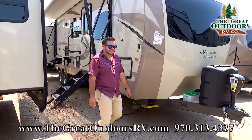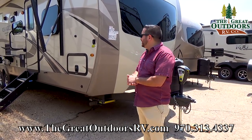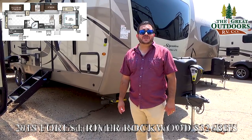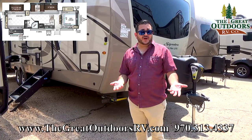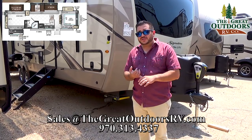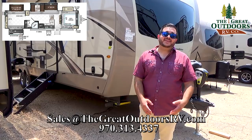So what did you think? What do you think about the bunkhouse, the outside kitchen, the front bedroom? Tell us in the comments below. This was the 2018 8326 BHS. We have a couple like this in stock with different floor plans. Check out our website at www.TheGreatOutdoorsRV.com, or email us at sales@TheGreatOutdoorsRV.com. You can also call us — we have plenty of people to answer your questions, a full Parts and Service Department, at 970-313-4337. Thank you very much, my name is Octavio — around here they call me Oc.